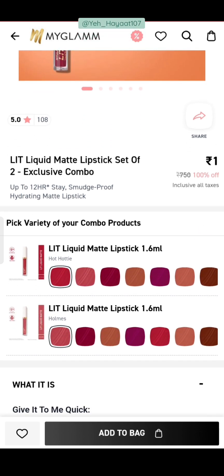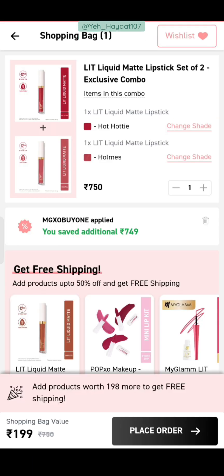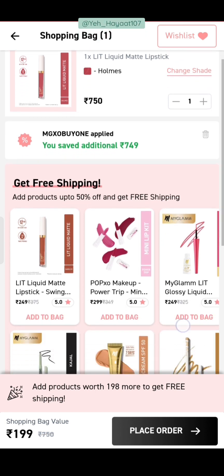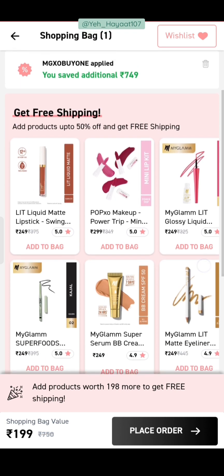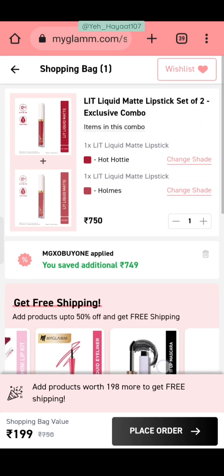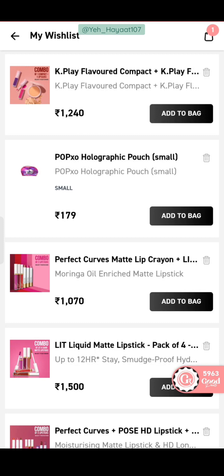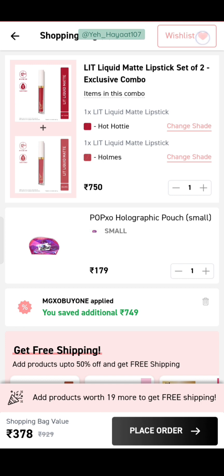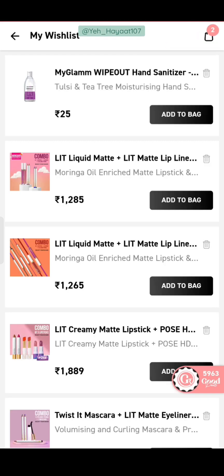Let's go to the first deal. You will get a liquid matte lipstick set of two. Select both lipsticks and choose your shades. Once you add them, the coupon MGXO buy-one will automatically apply. Now, to remove shipping, you need to add products worth ₹199. We will add another product — for example, this POPEXO holographic pouch at ₹179.